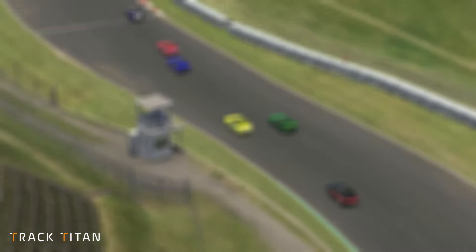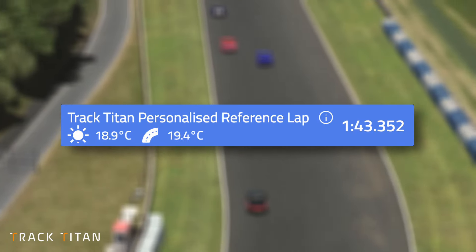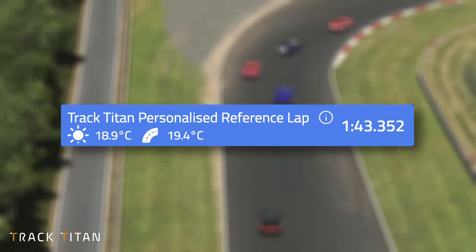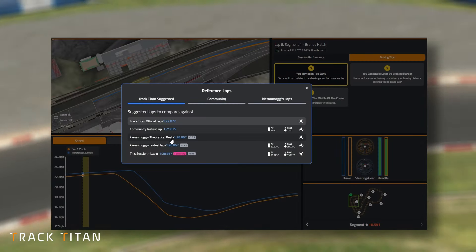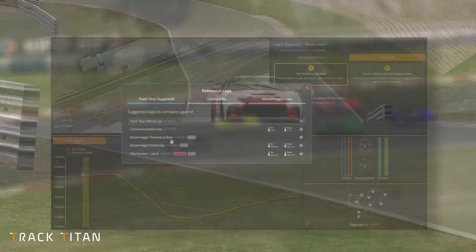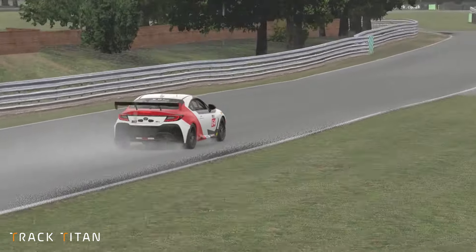So let me introduce you to the newest feature on Track Titan: Personalised Reference Laps. We have used the Track Titan reference lap since day one to show you where you can improve against the best laps by eSports drivers. But we understand the perfect lap is always subject to different variables.